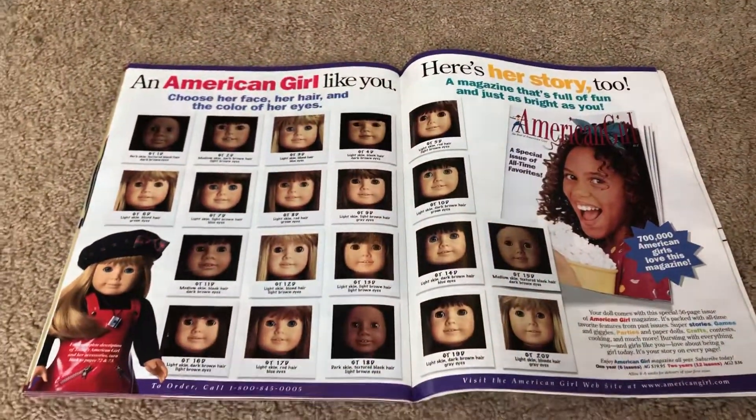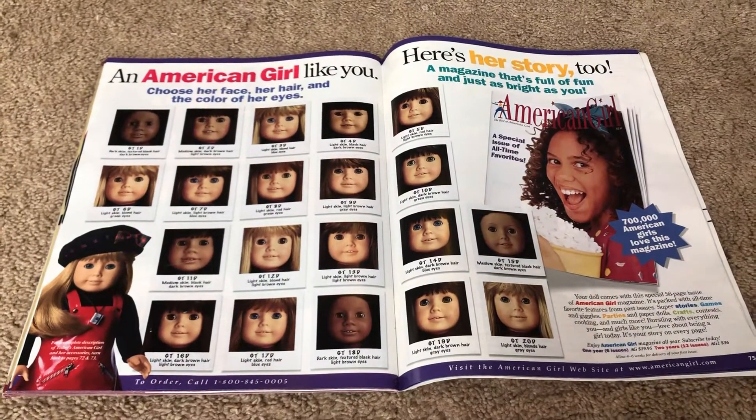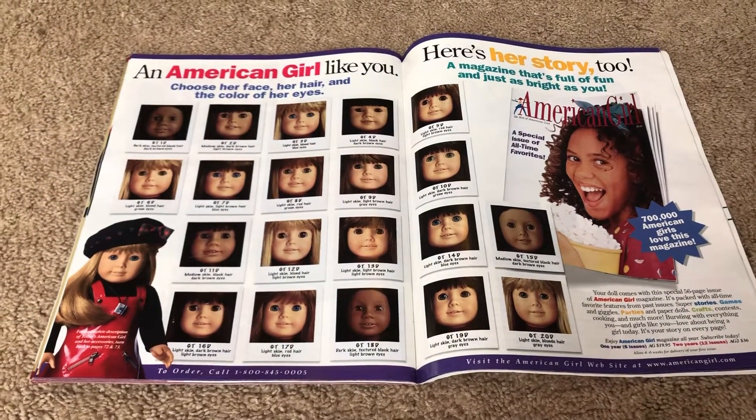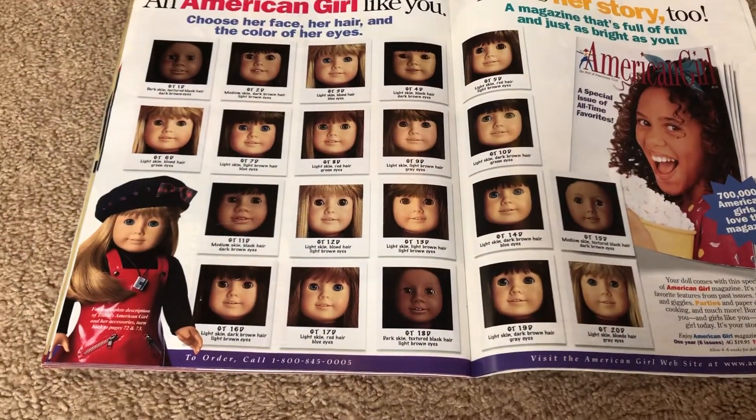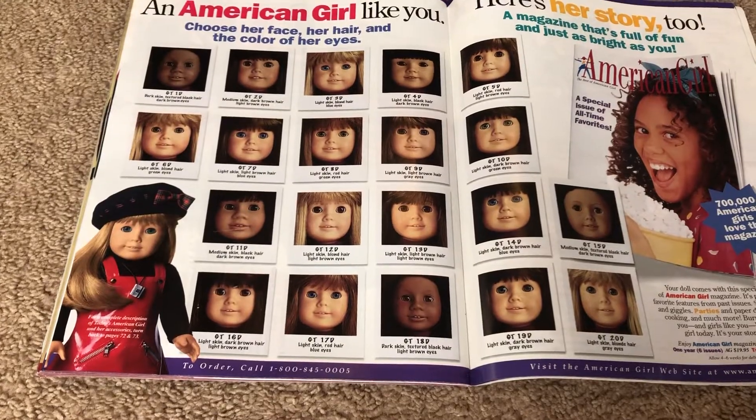Back in 1998, there were 20 American Girl of Today dolls to choose from, so you could pick one to look like you. They had different eye color and hair color, but as you can see, most of them have bangs. That was the style back then.